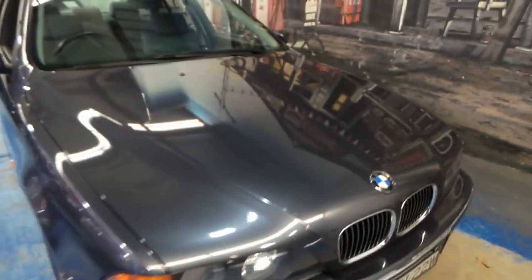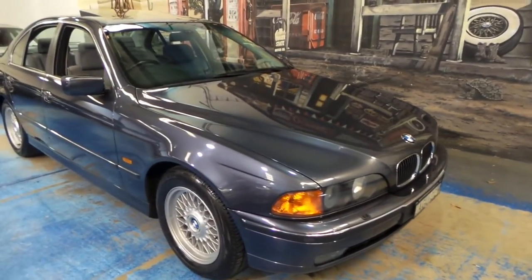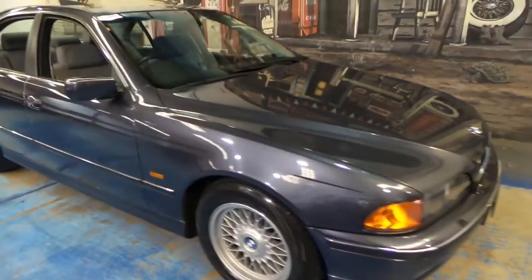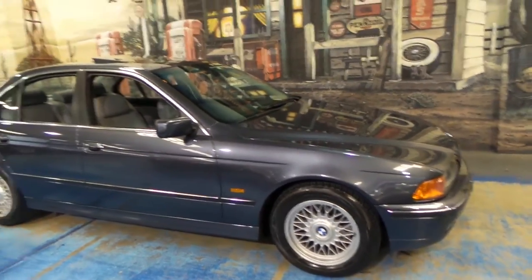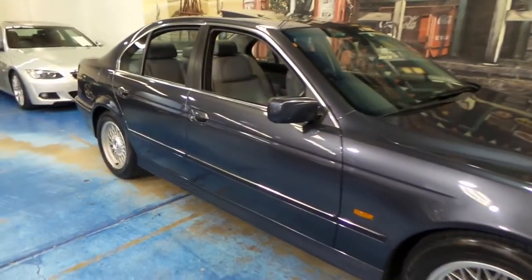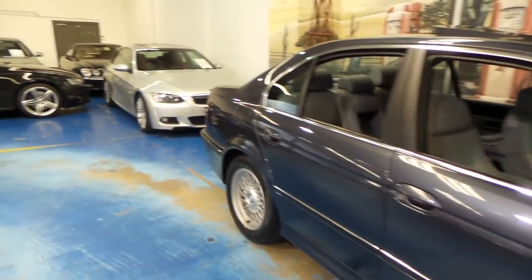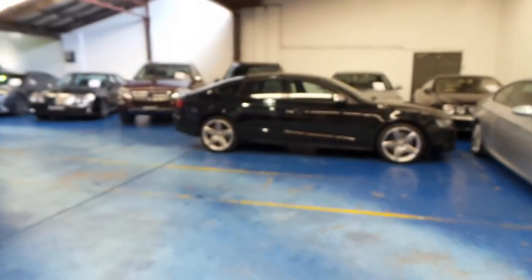We are very, very proud to offer you this car at the Old Timer Centre in Marrickville. It's exactly the sort of car we've been looking for for quite some time. Thank you so much for watching our video today — we look forward to hearing from you. We're located in Marrickville and we have about 75 vehicles in stock at the present.